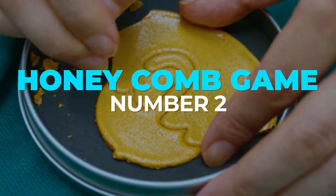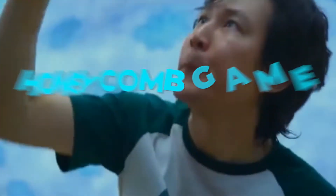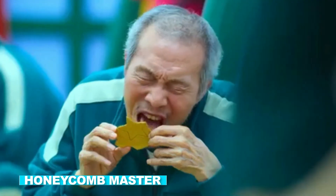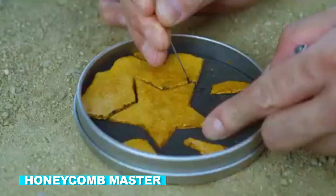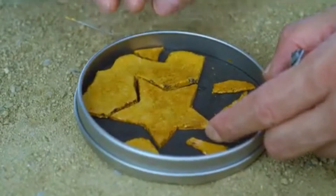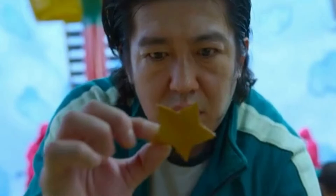Number 2: Honeycomb Game. The crew maintained accuracy with the props for the second game, Honeycomb. The honeycombs were also real. The honeycomb master was the guy on site who made the sweets, and the entire set smelled like honeycomb during filming.